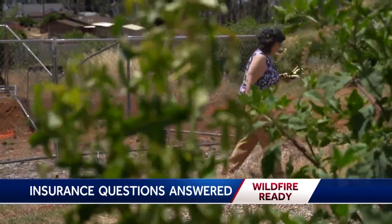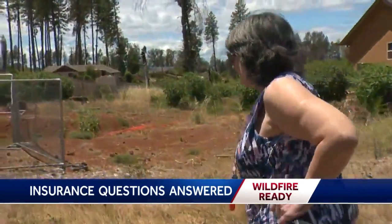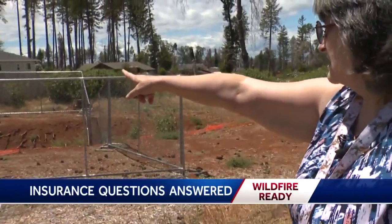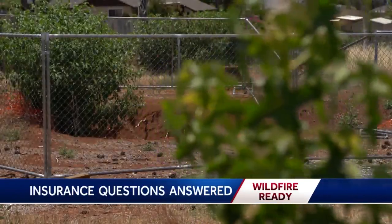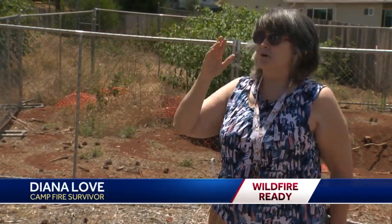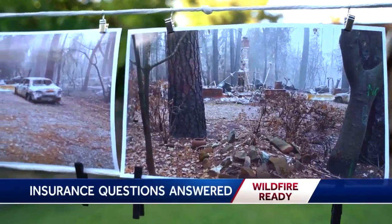Love too has seen her share of loss. She points out where her garage and the entrance to the house once stood. When the Camp Fire erupted four years ago, she came out, stood there, looked up, and saw a huge plume of smoke. 'I thought, oh my God, our town is gone.' Love grabbed all she could, but when she returned, nothing remained. 'I loved this house. I had a lot of good memories here.'